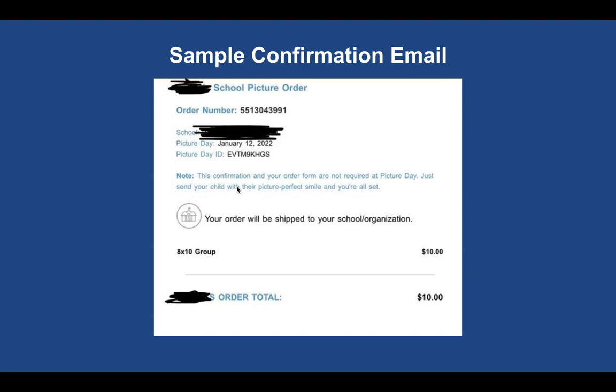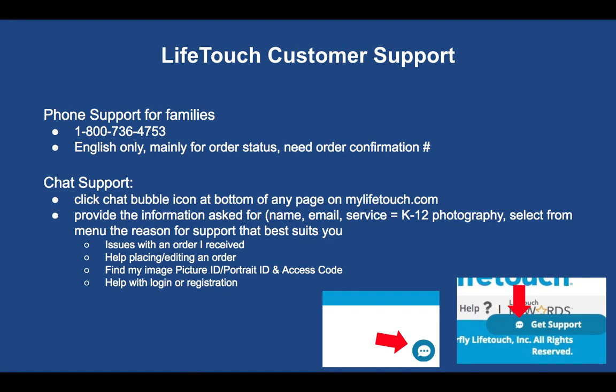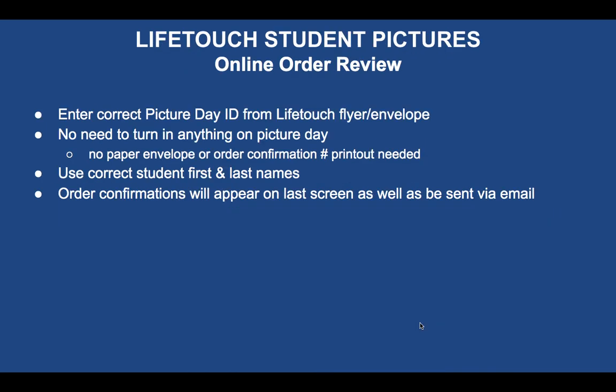You'll receive a confirmation email with your order confirmation number and details about the picture day. LifeTouch support is not very helpful, but there is a phone number for order status information — you'll need your confirmation number. There's also a chat support that may be a bot or AI and may not be very helpful. To review: make sure you have the correct Picture Day ID. For online orders, you need nothing on picture day — just send the child with their smiling face; no paper envelope, no printout, just their name.